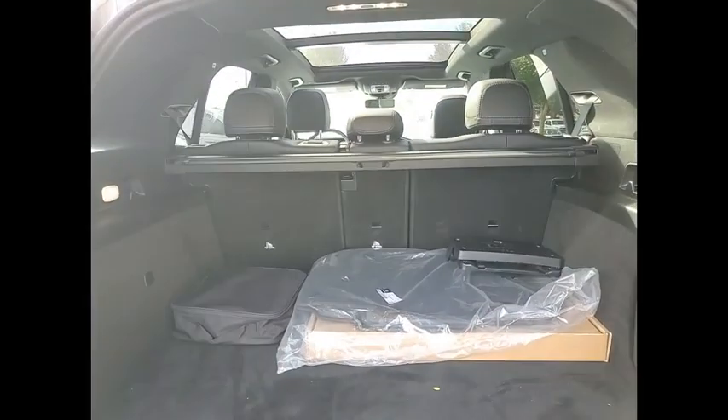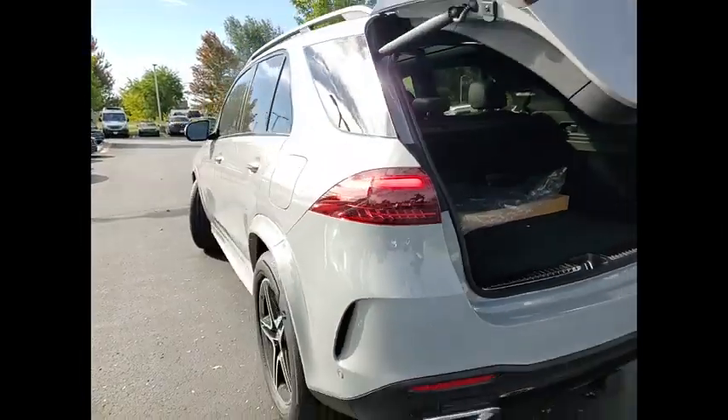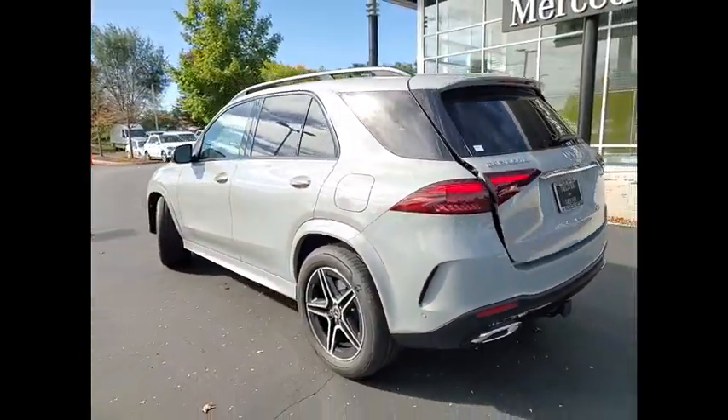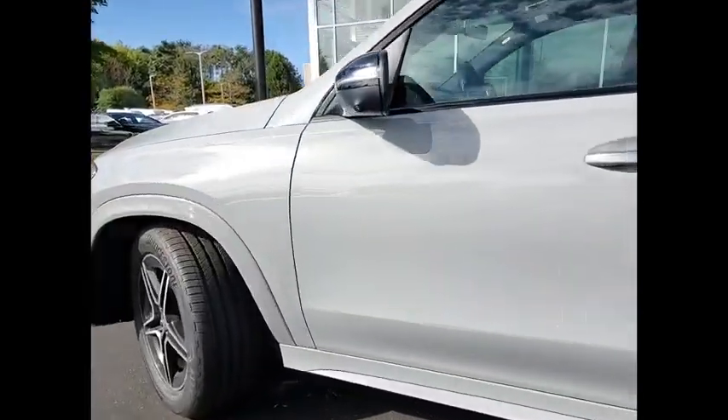Here are some of this vehicle's great options: surround view camera, heated steering wheel, leather and wood steering wheel, winter package, trailer hitch receiver, panorama sunroof. Come see the car for yourself.